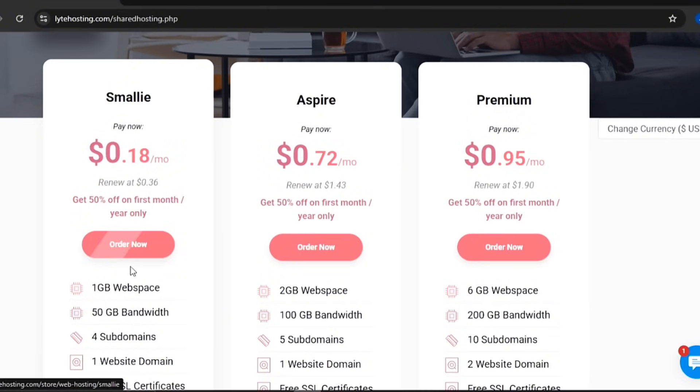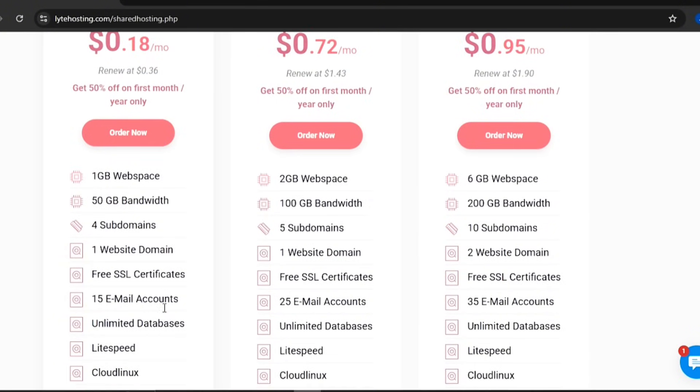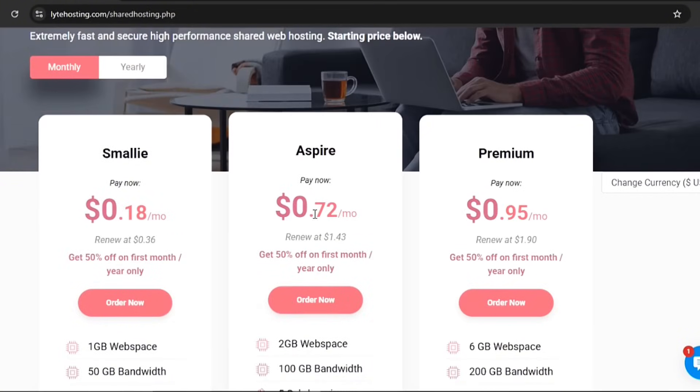The Smalley Plan gives you 1GB of web space and 50GB of bandwidth. You can host 1 website and up to 4 subdomains, with 15 email accounts and unlimited databases.